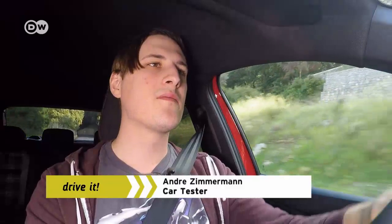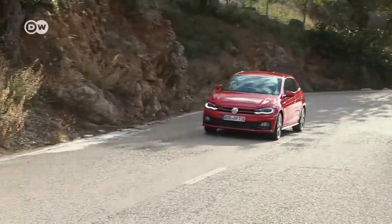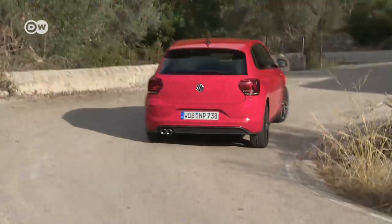André sums up: the Polo GTI is a very powerful piece of machinery. It takes curves fast and safely, but it's almost too perfect — some drivers may feel like there's not enough work left to do. The XDS and electronic stability control systems keep the car on the beam either way. For drivers who like the feeling of being in charge, it may be a bit too much of a good thing. But fans of sporty compacts will enjoy the new Polo GTI, not least because it's one of the only models in its class to sport a two-liter engine.